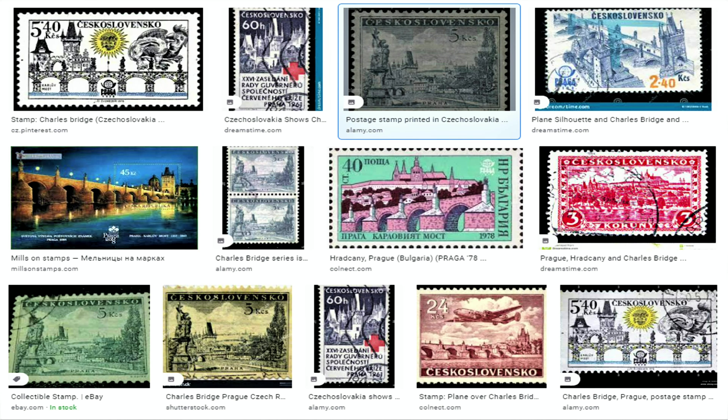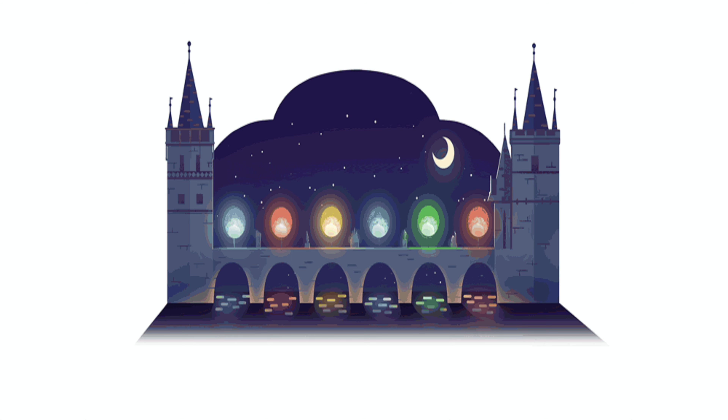What about postal stamps? So many of them — I cannot even show them all. Even some other countries borrowed Charles Bridge to put it on their own stamps. There are also books and stories. And last but not least, there was a Google Doodle on the 668th anniversary of Charles Bridge on July 9, 2017 — that was the icing on the cake.